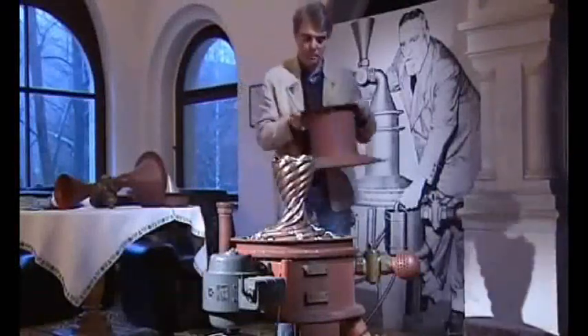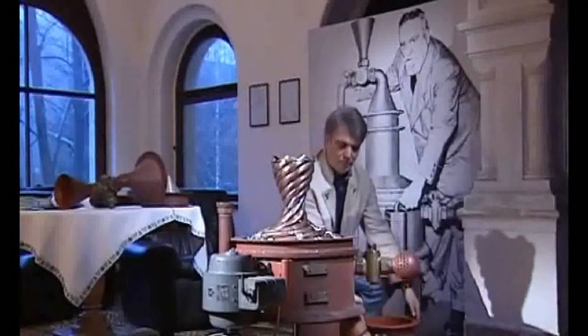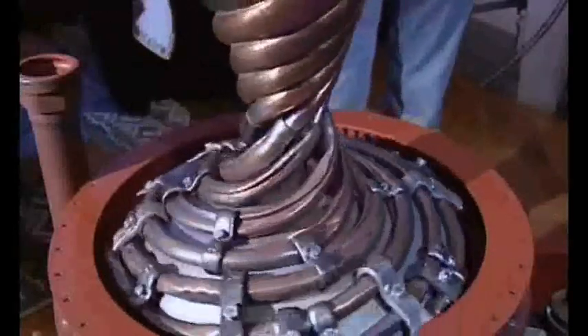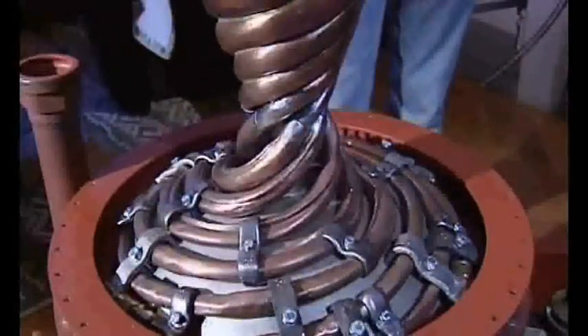Water jets of enormous force develop in the spiral pipes. But on the very first test run, the pipes burst. A second prototype was drawn up by Victor's collaborator Scheriau and built later in Canada. Now this suction turbine has been brought to Germany for closer investigation.